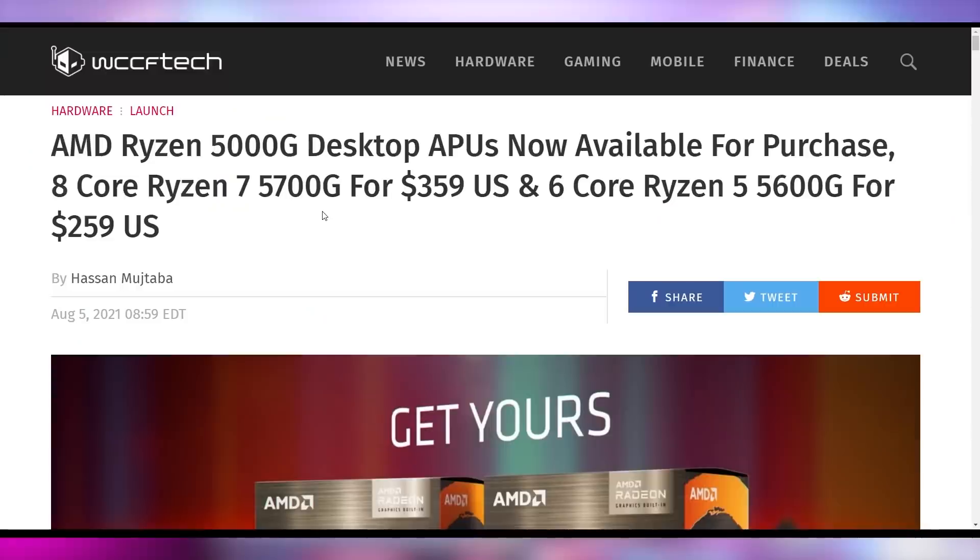I want AMD to sponsor me to talk about the fact that APUs have launched — the Ryzen 5 5600G and Ryzen 7 5700G are now for sale for $260 to $360, depending on the version. I like the APUs. We did reviews of them over on UFDTECH, so you should totally go check that out.